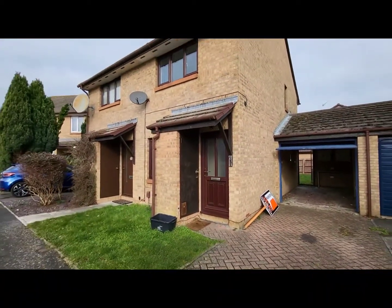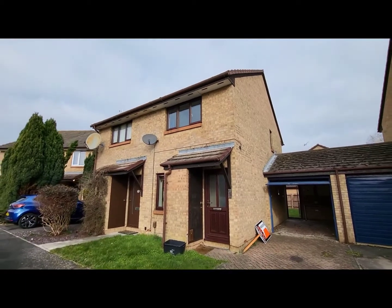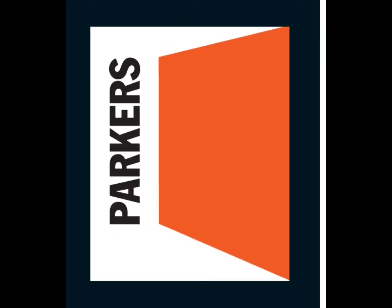This concludes our video tour. For further information contact Parkers Lettings on 02380 868 578 or visit our website at parkerslettings.com.